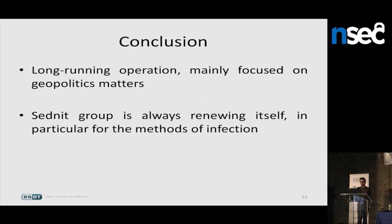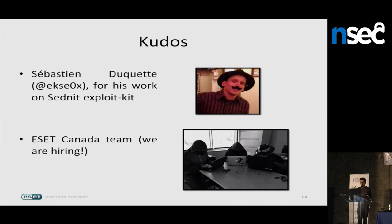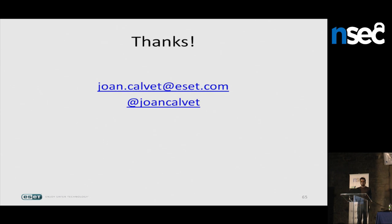In conclusion, the Sednit group is conducting a long-running operation mainly focused on geopolitics. They are technically skilled and continually renew their infection methods. Thanks to Sebastian Duquette for collaboration on the exploit kit research, and to the entire ESET Canada team — and by the way, we are hiring. Thank you for your attention.